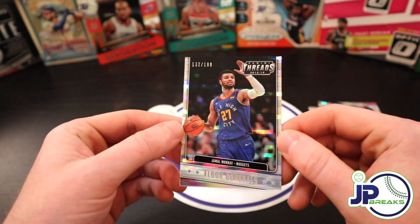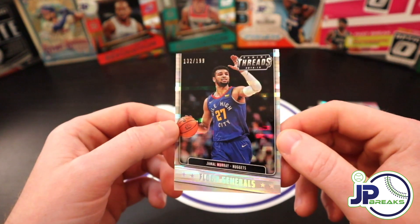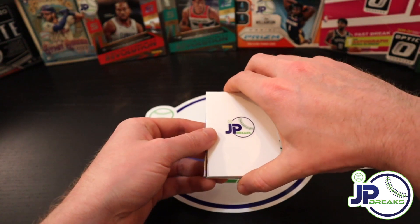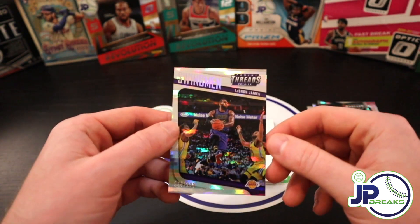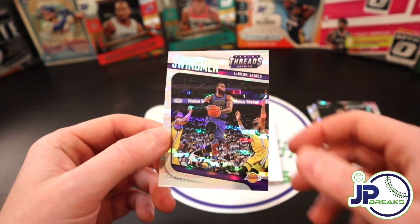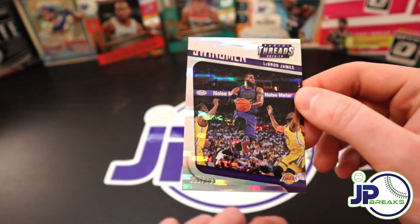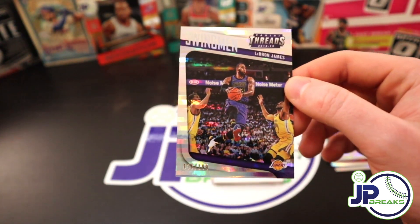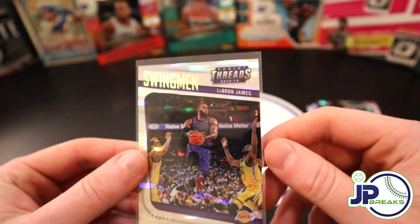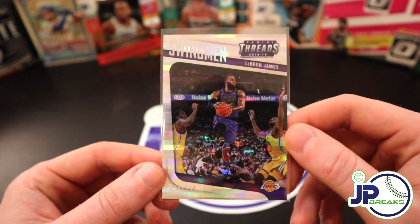We'll do some back pulls. Here's a Floor Generals Jamal Murray, 132 of 199 — look at that in the light, that looks awesome. I see something cool sticking through here — oh! LeBron! Let's go! I just keep pulling LeBron — I don't know what it is right now, LeBron and I are attached at the hip. This is number 126 of 199, LeBron Swingman. That's three sick LeBrons — obviously this one's not as good as the others, but still, it's a numbered LeBron. Nice card. I will take it, I will not complain.